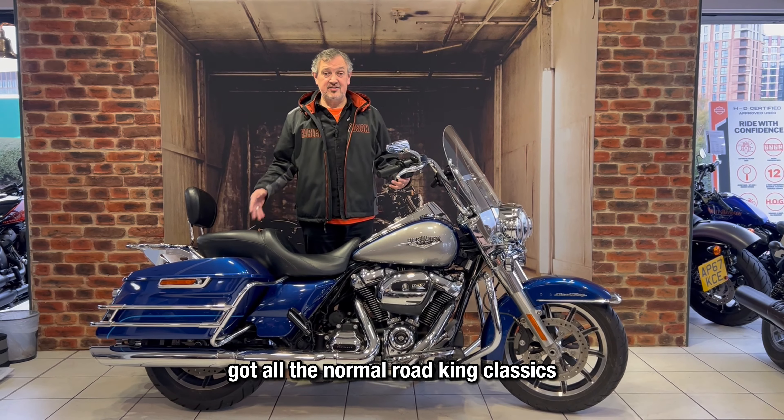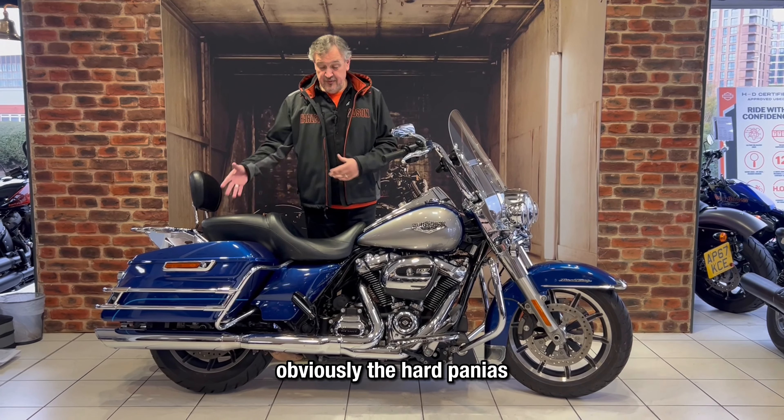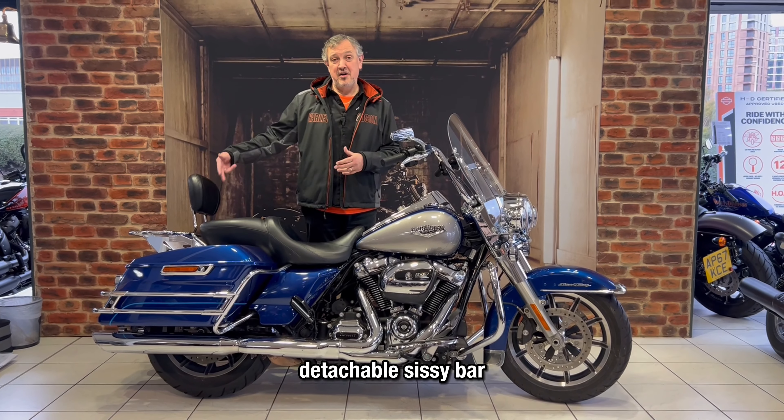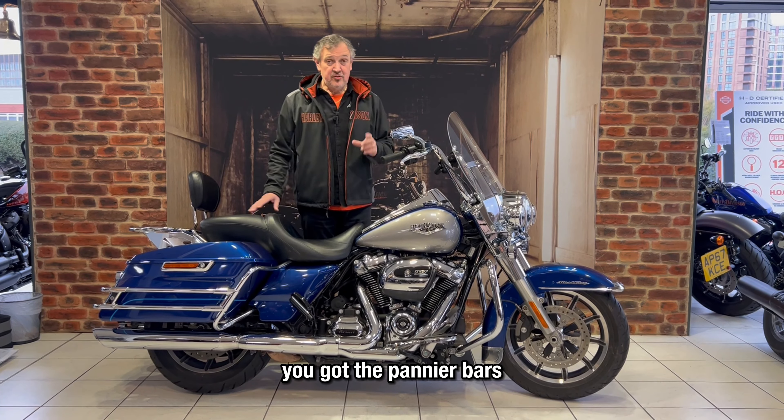We've got all the normal Rogue King Classic bits and pieces, so you've got the screen, cruise control, auxiliary lights, obviously the hard panniers, detachable sissy bar, backrest and rack, engine bars, pannier bars. It's also got Vance & Hines mufflers on it to give it that really nice sound.